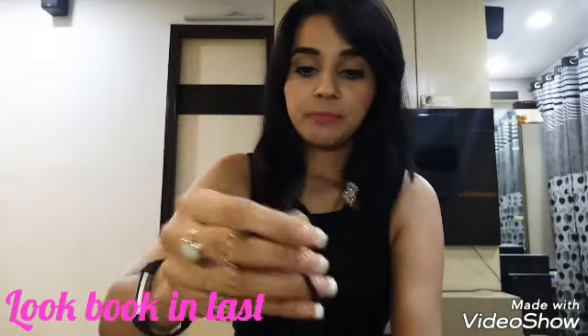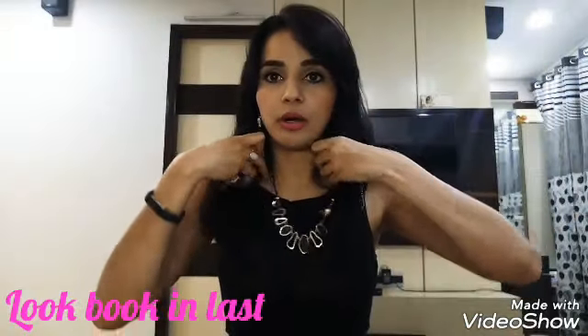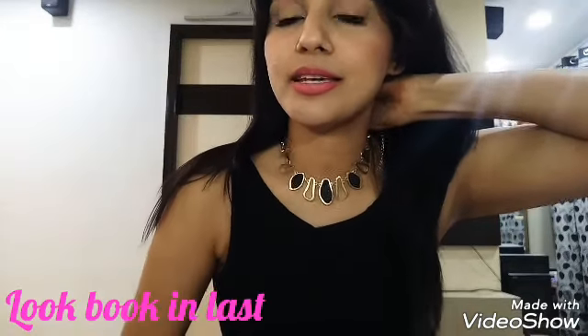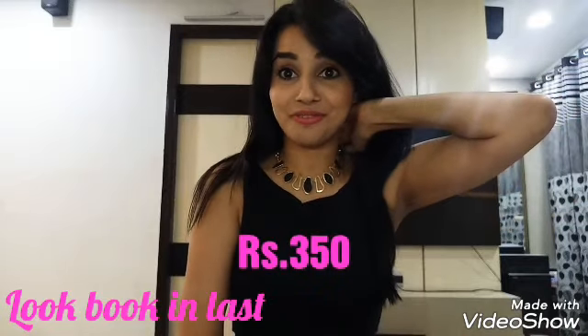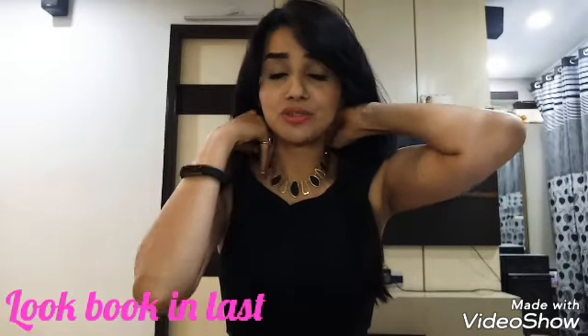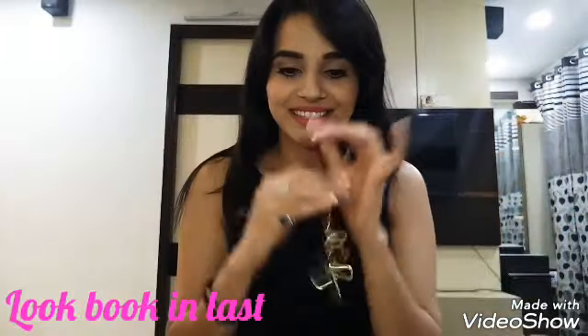The first product is a neckpiece. It's a black and gold neckpiece — very classy, very rich look. I totally love it. The price for this one is $350. It's looking so beautiful; the quality is really nice.